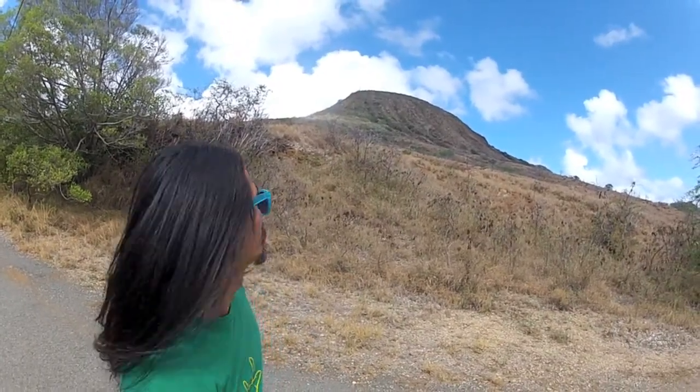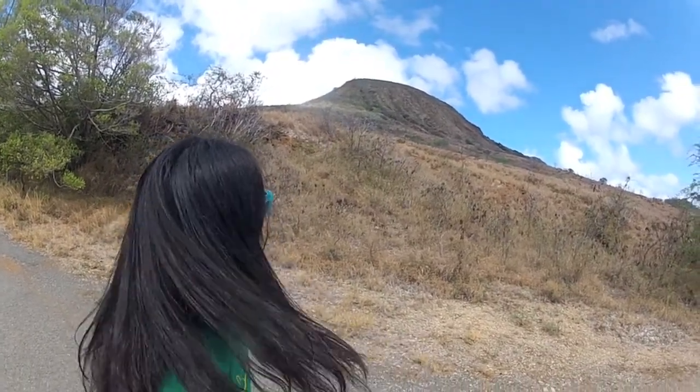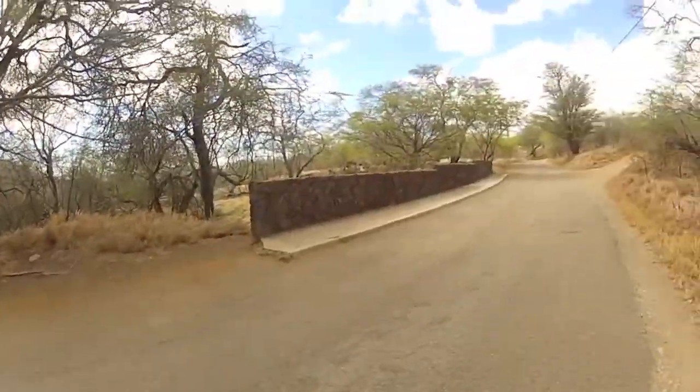Hello everyone, I'm Mikey and this is Cocoa Crater. You can see some gully erosion right there — it's like a mini valley. Before you get to the trail of Cocoa Crater, you get this wall here.